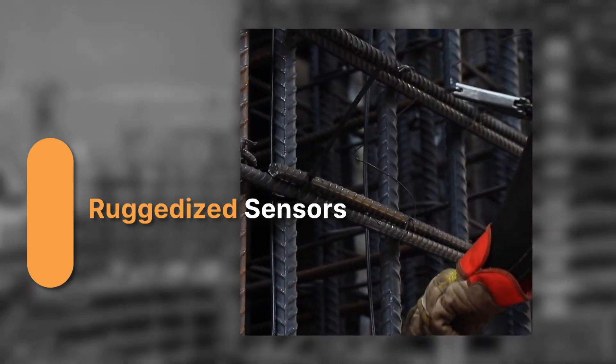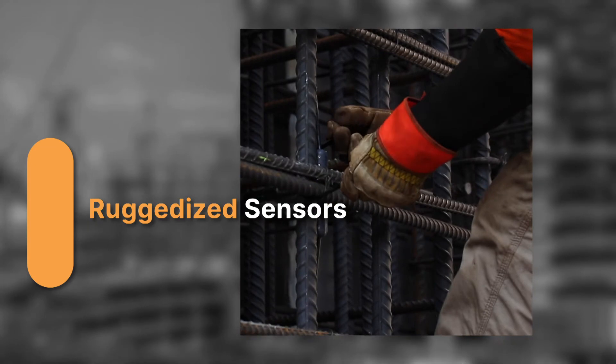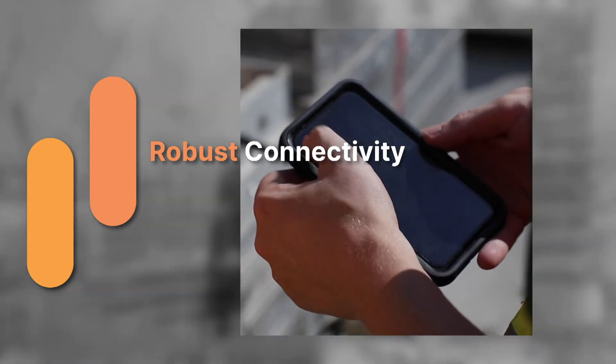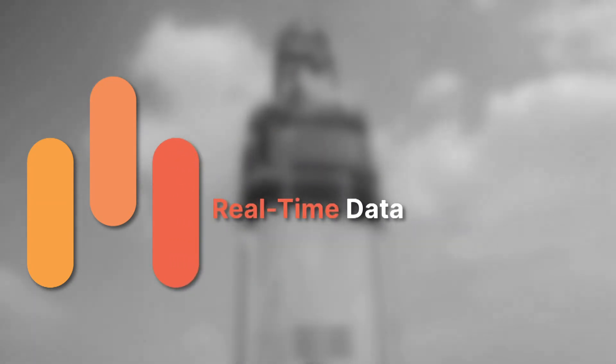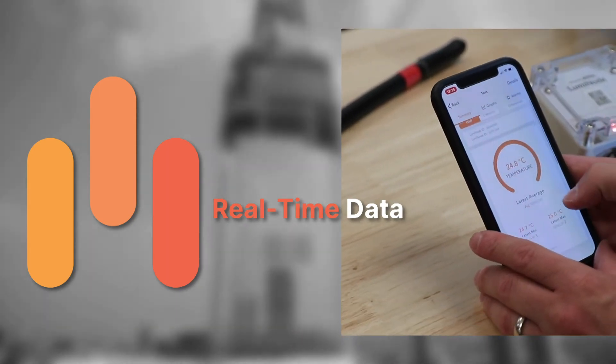Lumicon concrete sensors are built off of four main pillars. Our sensors are ruggedized to operate in any environmental condition, and with intelligent battery management onboard, they can last well beyond the length of any construction project. Whether your job site is in a remote location or in the middle of a busy city, Lumicon's robust connectivity ensures that all of your data is easily and readily accessible at any time. Lumicon is always transmitting data to the cloud, so no matter where you are, your concrete data is always with you.